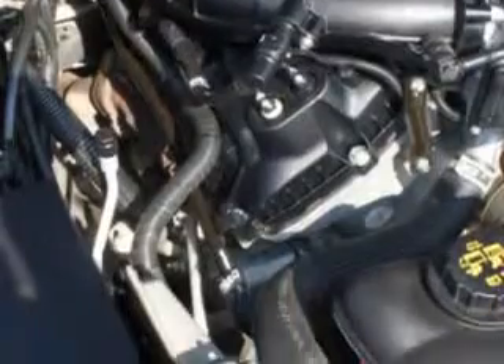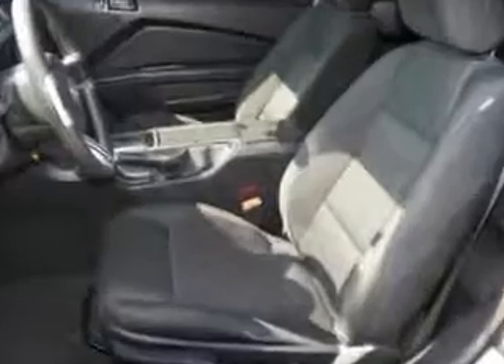Enjoy the drive and have peace of mind in this 2013 Ford Mustang. See us at Riverside Autoplex of Muscogee today.